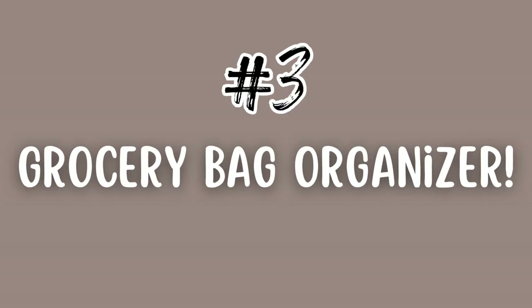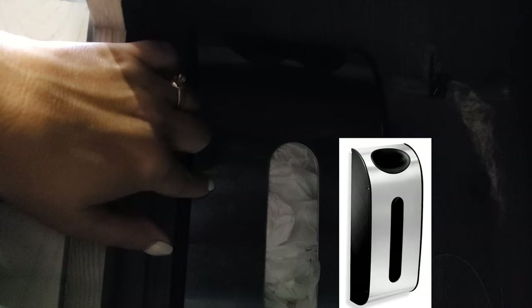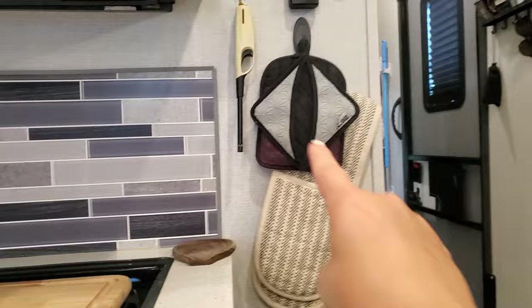Number three: grocery bag organizer. I love this thing — first of all it's not ugly. It holds a ton of grocery bags and comes with command sticky that sticks really really well. It's nice enough looking that if you wanted to have it hanging out in your kitchen you could, but I wanted it hidden underneath, so that's where I keep it. I'll leave a link in the description for this.